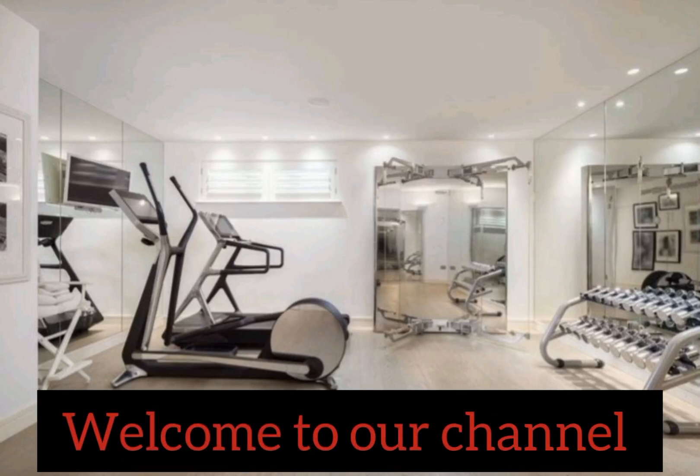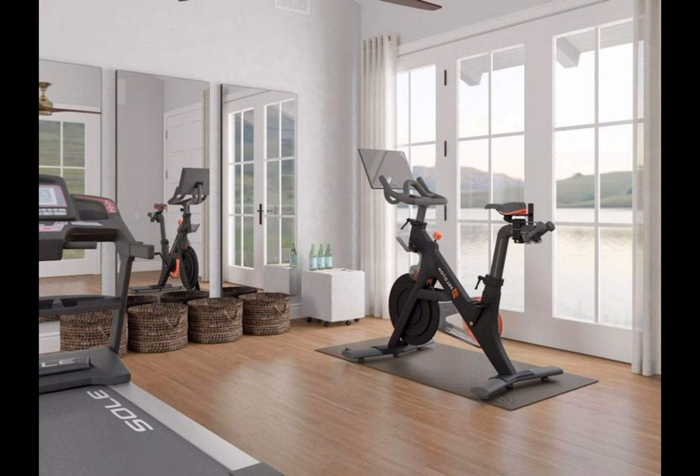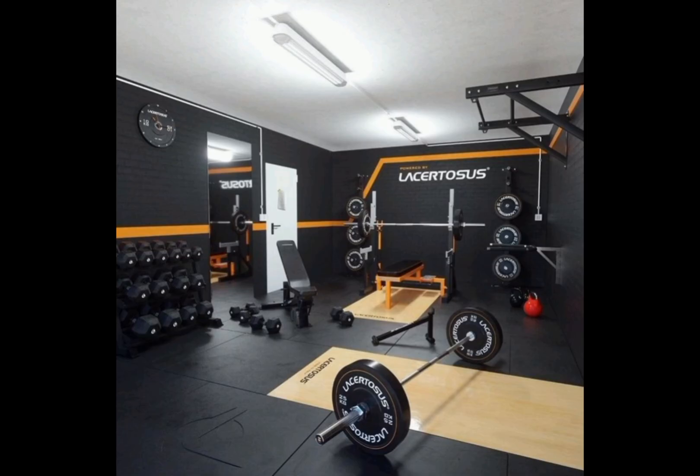Welcome, dear viewers, to another invigorating episode of the Magical Home Decor USA channel. Today, we are about to embark on a captivating journey that will ignite your imagination and inspire you to transform your living spaces into magical havens of wellness and vitality.